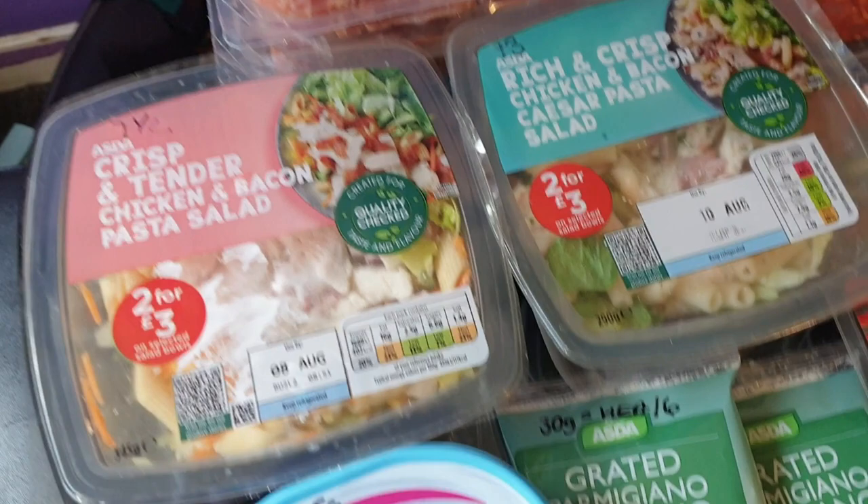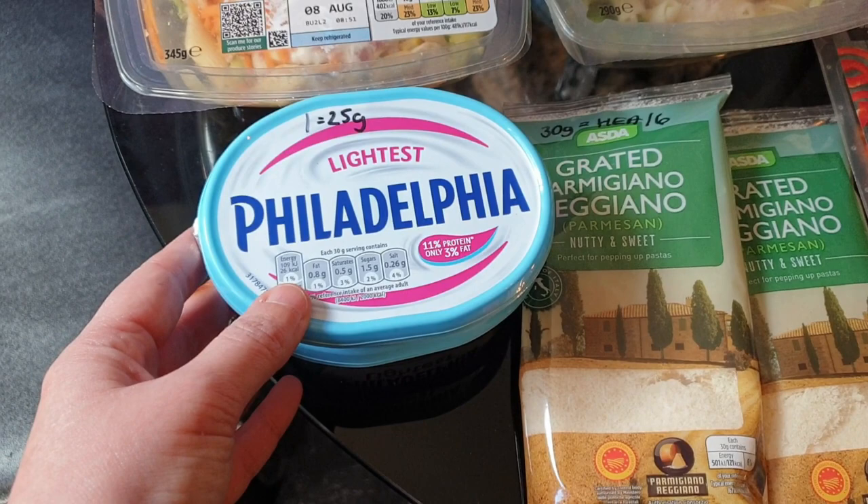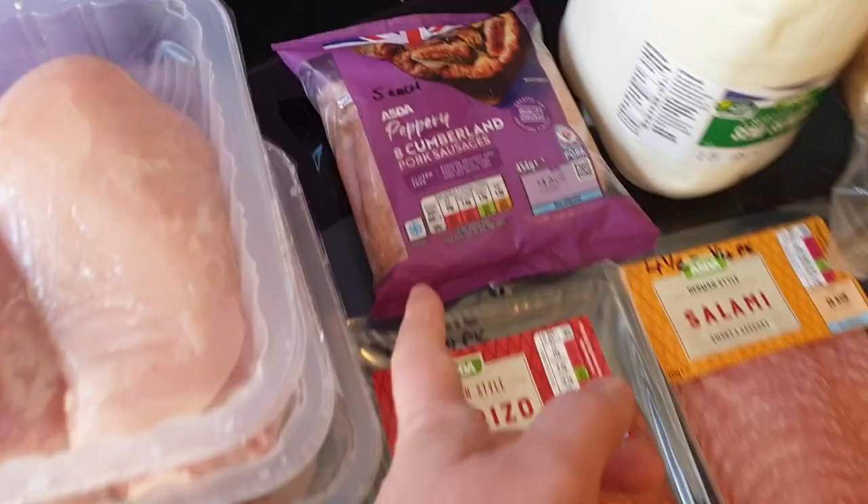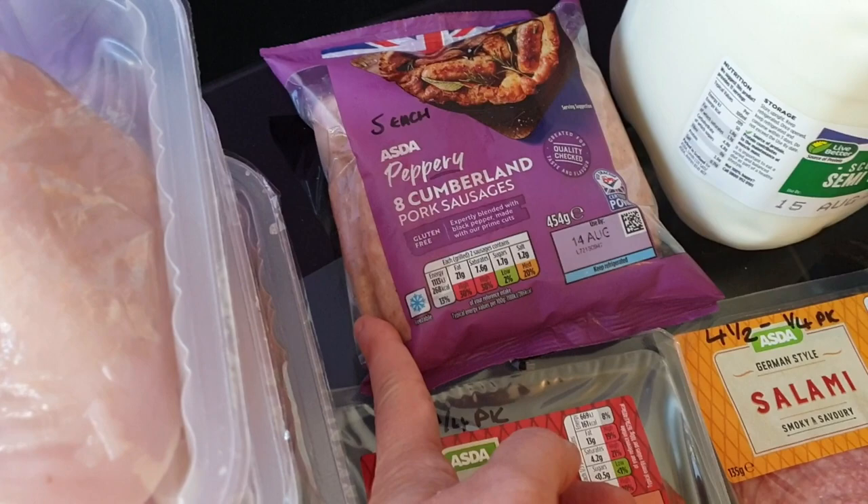I got two tubs of the lightest Philadelphia - that is one sin for 25 grams. And then I got two packets of parmesan and that is 30 grams for a healthy extra A or six sins. I got some Cumberland pork sausages for Ali - they're five sins each, pretty high.